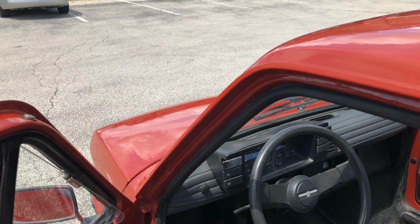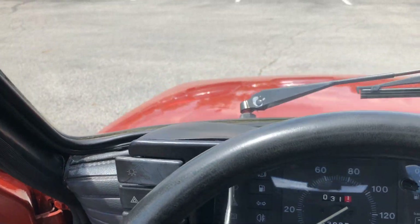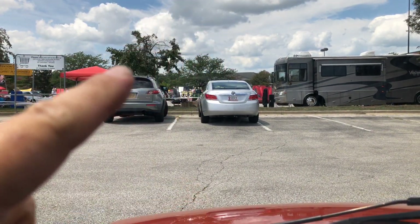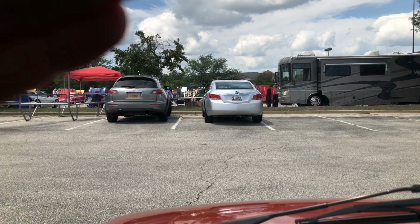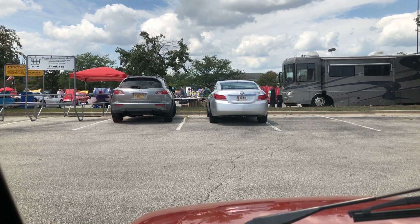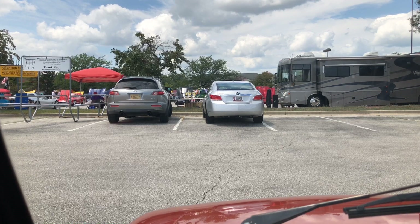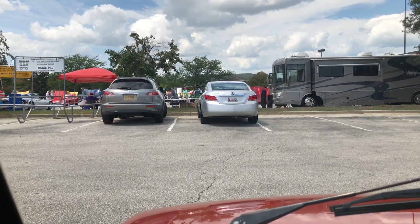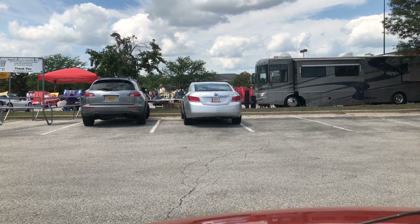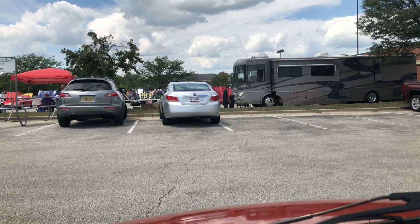I wanted to ask you guys in the comments: I've got scratches on the windshield, but they're from the inside. I don't know if there was a small dog in here scratching it, but does anybody know how I can remove scratches from the inside of a windshield — other than replacing it, which I'm not going to be able to find easily in the US? Maybe they can be polished up somehow. You probably can't see them on camera, but when I'm driving with the sun in front of me, I definitely can.